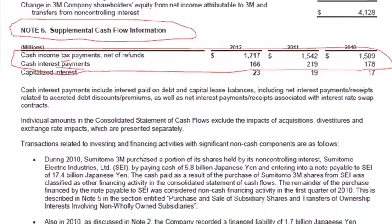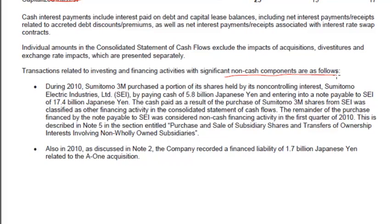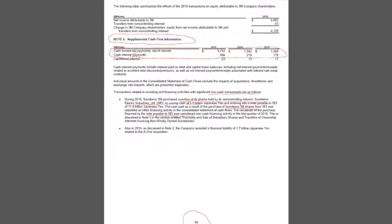I also said in the first video that there has to be disclosures of any non-cash transactions which affect the balance sheet amounts but don't show up on the cash flow statement. So 3M does have an example of one here. They were buying shares held by its non-controlling interest Sumitomo. Basically, to buy Sumitomo 3M shares from Sumitomo Electric Industries, 3M paid some cash, but they also gave them a notes payable in exchange for shares. So that would be a non-cash transaction that increases notes payable and reduces the non-controlling interest, but doesn't really affect the cash flow because this is a non-cash component.